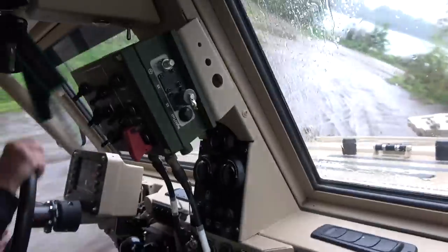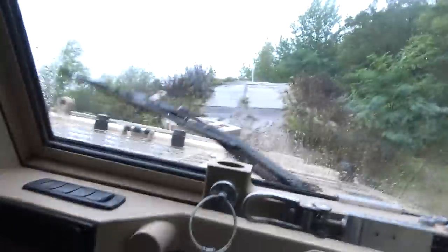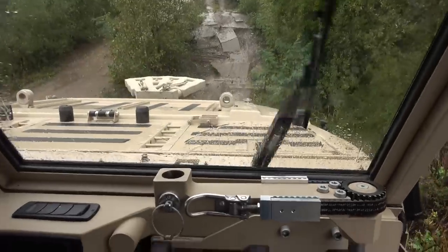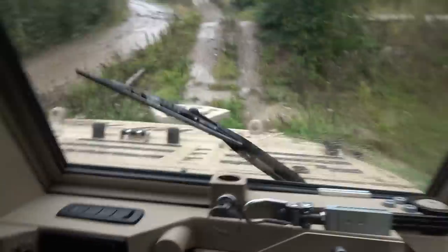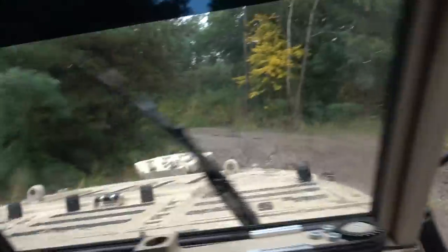That is crazy. Look how steep we are. Look at this — so this is ridiculous. It's like broken concrete, it's super steep, I'm staring at the sky. How is this actually happening? This looks like — are you kidding me? That is unbelievable. What on earth? I mean, I've done some off-roading. That was next level. That was completely next level.